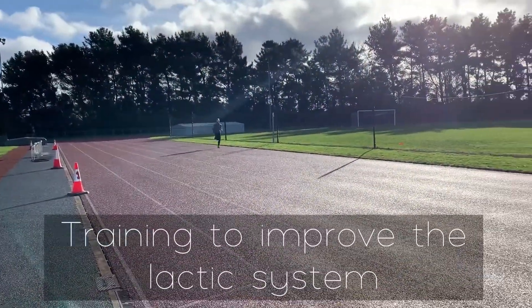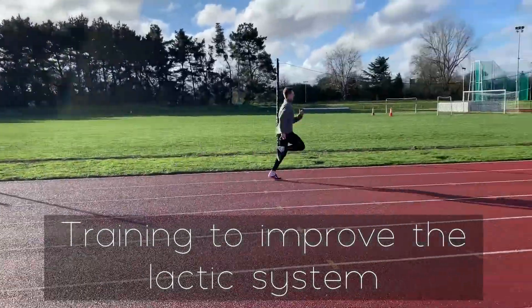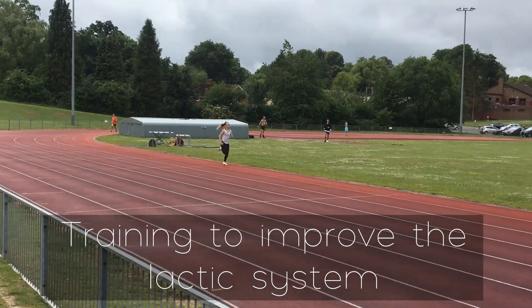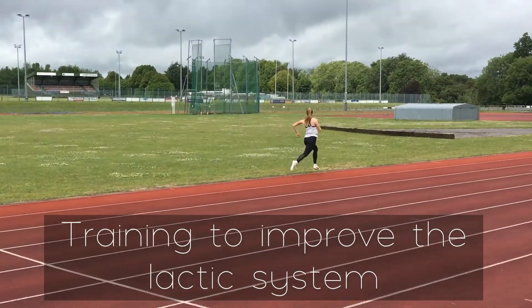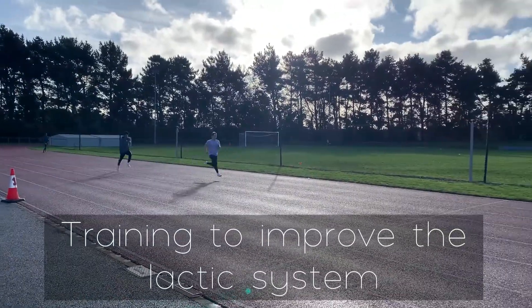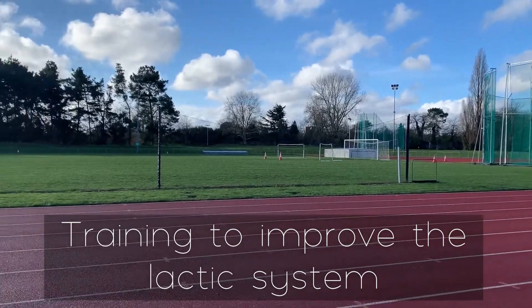Training to improve the lactic system involves high intensity runs with short recoveries. This leads to training adaptations in the body such as an increase in size and strength of type two fast twitch muscle fibers, an increase in ATP and phosphocreatine stores, and an increased tolerance to lactic acid building up in the muscles.